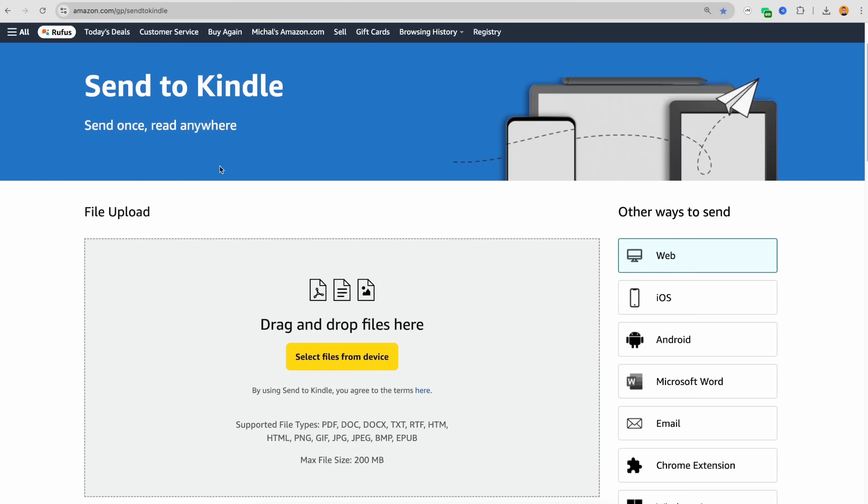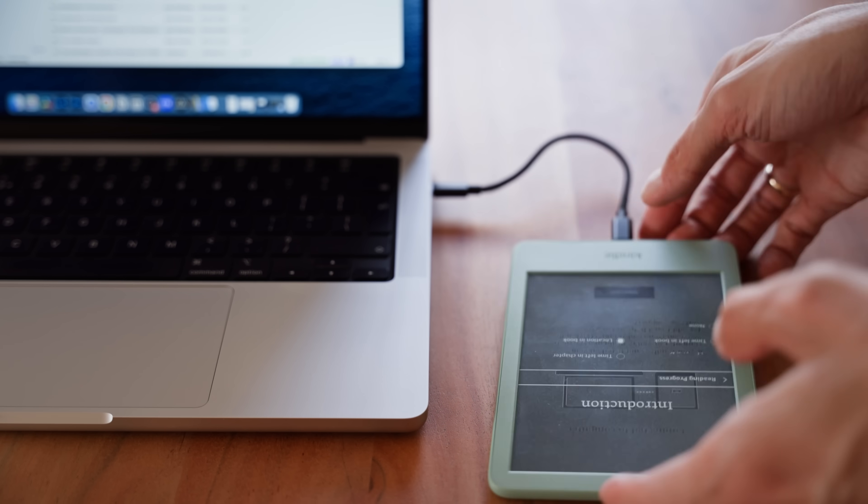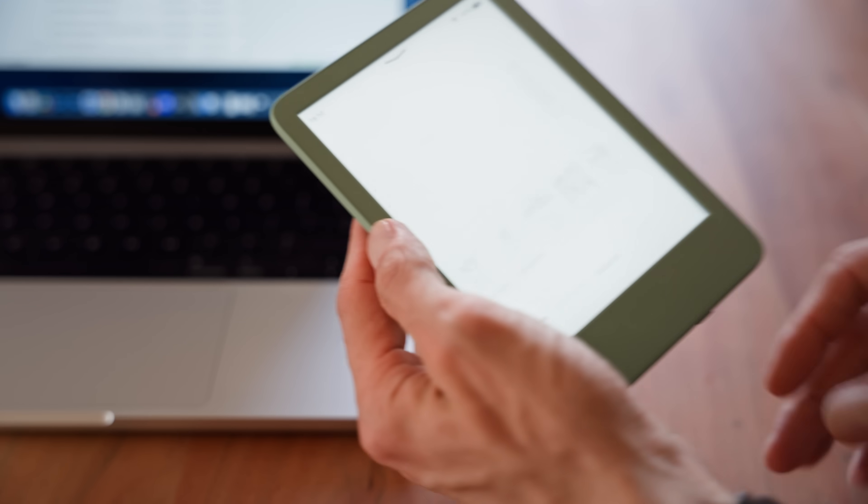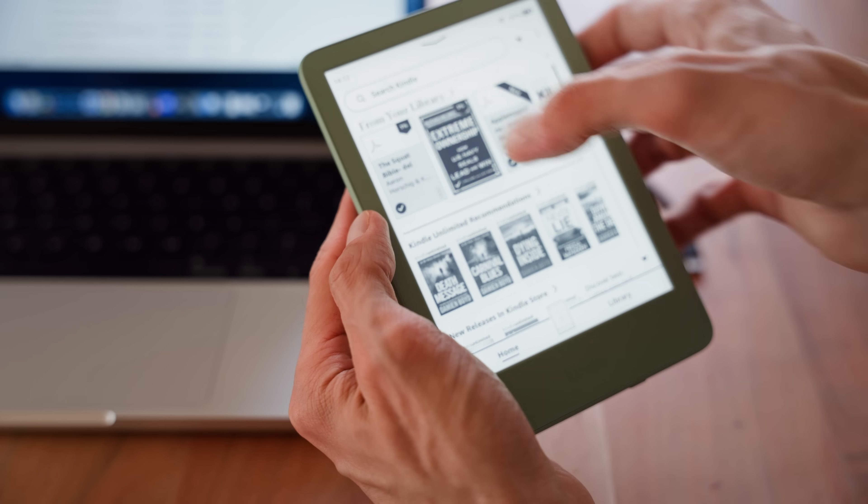Also, Amazon's Send to Kindle page is not going anywhere. That feature will still work the same, letting you send personal documents and compatible e-books to your Kindle through email or the app. And if you prefer the old school method, you can still plug your Kindle into your computer and sideload your DRM-free e-books and personal documents via USB.